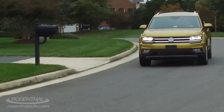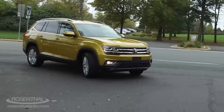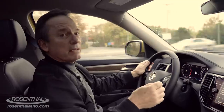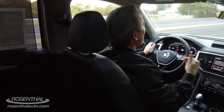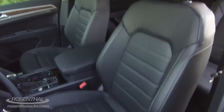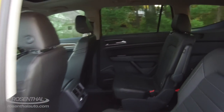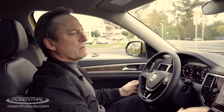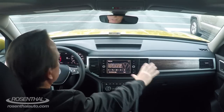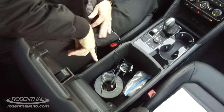A number of people have described the Atlas as being big and boxy. And from an exterior point of view, that may either suit your tastes or not. But from the inside, big and boxy rocks — you have so much interior space. VW has kept this minimalist styling on the inside, with everything laid out in a very horizontal fashion, easy to get to and easy to reach. There's a huge center console down here with a lot of storage.